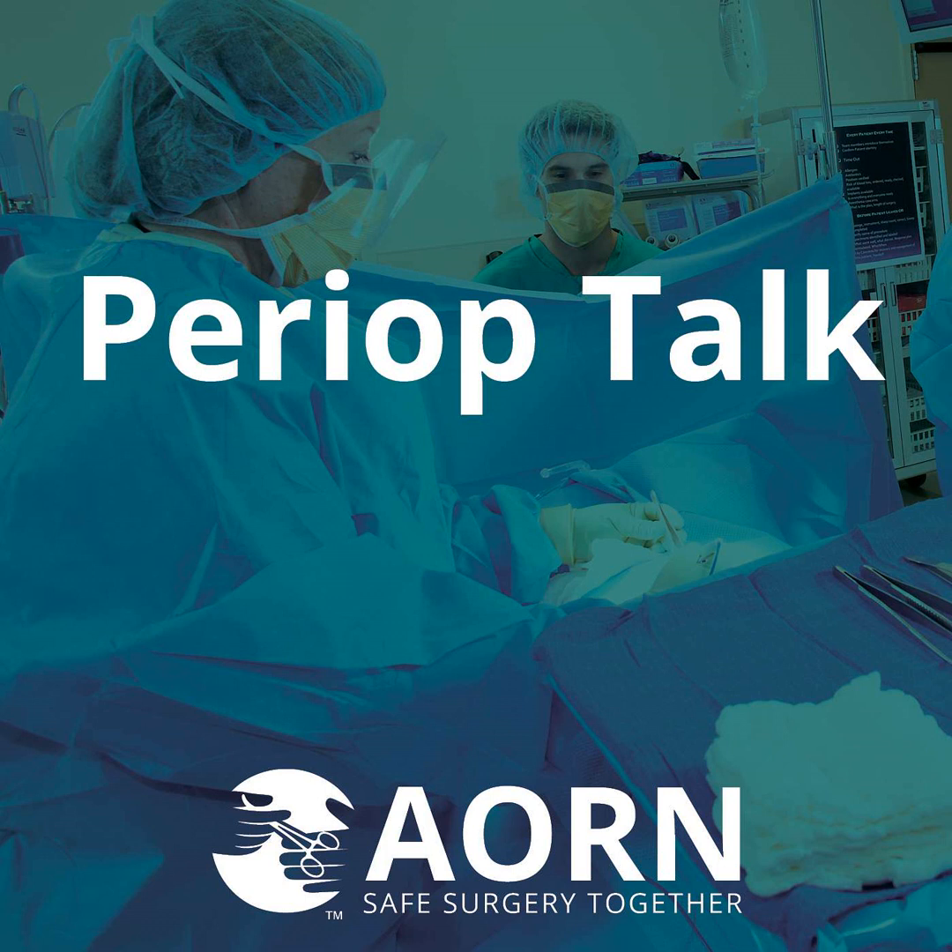We've seen the application of robotics in general surgery, we're seeing its expansion into other service lines, and I think as time goes on, we're really going to see its presence and the guidelines expand as well.